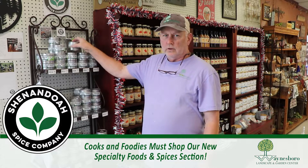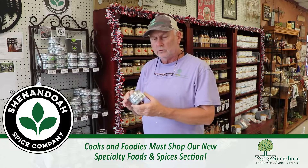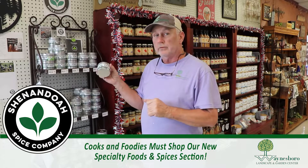Hi, this is Buck down at the Williamsboro Landscape and Garden Center, and today we're going to talk about Shenandoah Spices. Shenandoah Spices are made locally here in Virginia in Tom's Brook, which is just down the road from us. They're fresh, they're made monthly so that you always get something fresh with them.